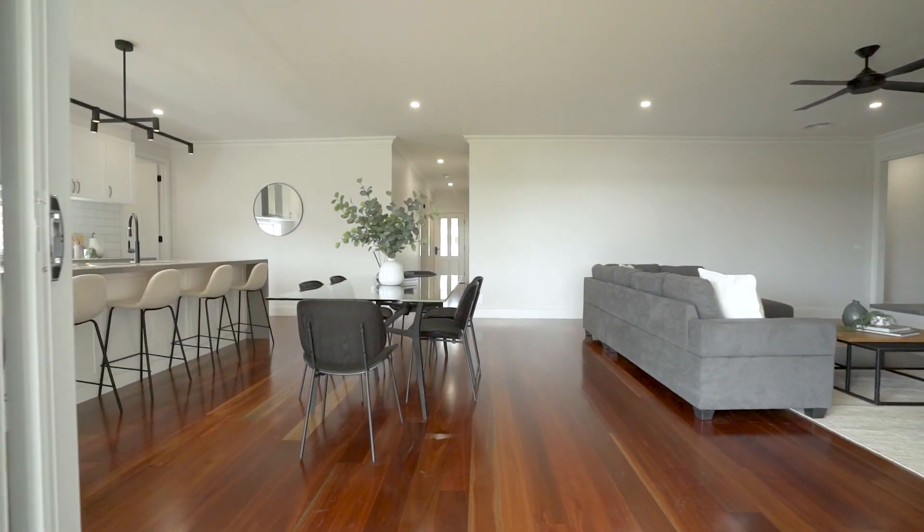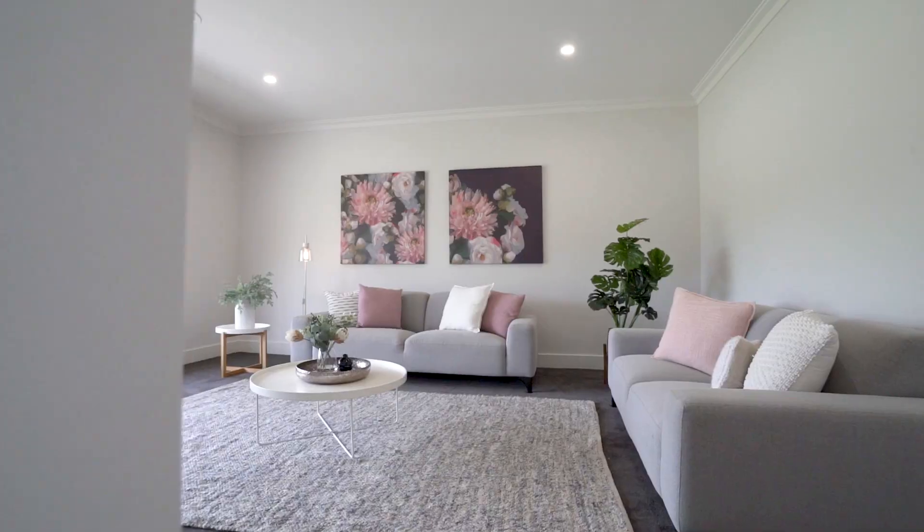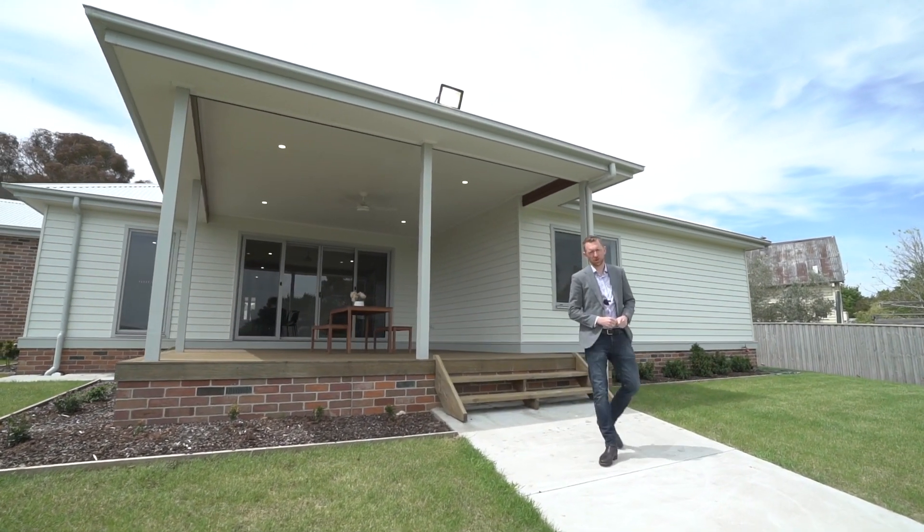This is a rare opportunity to own a home that combines luxury and space. Don't miss your chance to make this stunning property your new home. To book your inspection contact myself or Sophie and we look forward to showing you around soon.